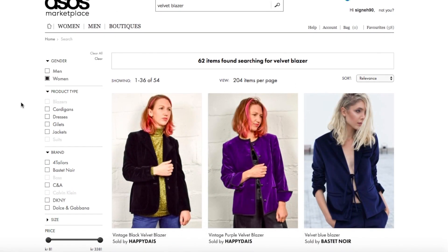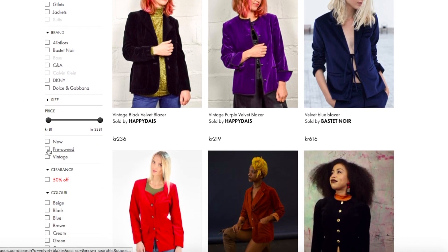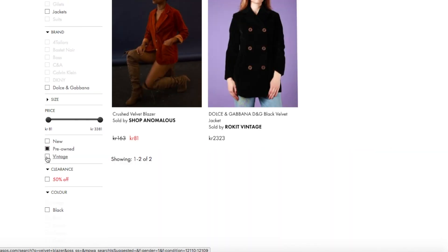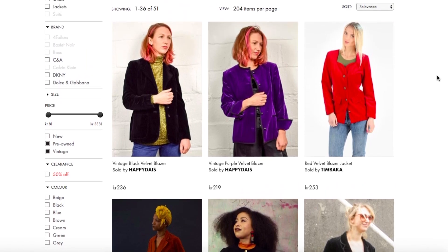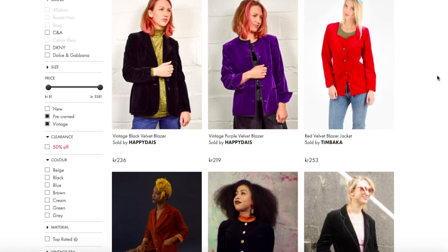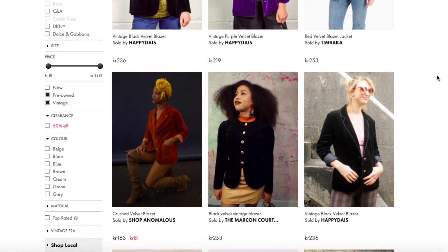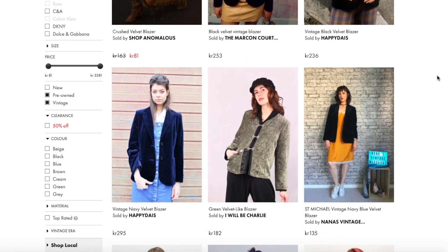So what I would do is go on to ASOS Marketplace and type 'velvet blazer' in the search bar — or just 'velvet' to get all the options out there. I often fall in love with a certain item, find out what describes it, go online, search for that particular item, and get a bunch of different options. You can also filter the search for color and fit, which makes it a little less overwhelming.